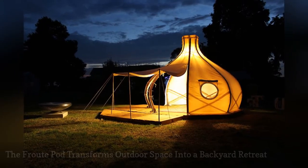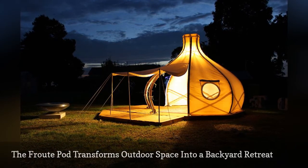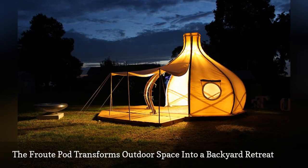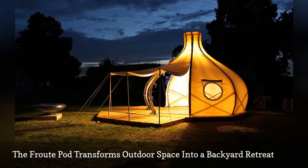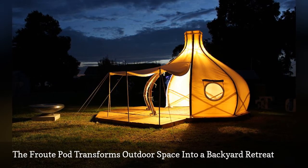Want to transform your boring backyard into an outdoor haven? The F-Root Pod by Giant Grass Design is a semi-permanent structure that takes around 45 minutes to build. The Pod's beautiful turnip-like shape was created using bamboo fabric, bamboo support beams, and hinged steel supports.